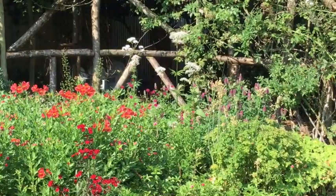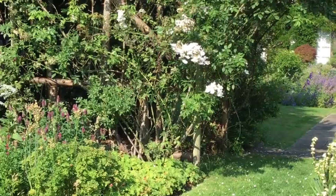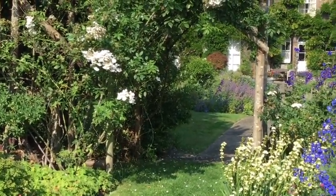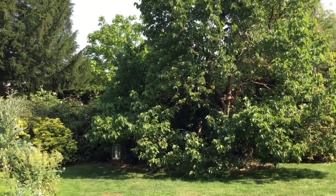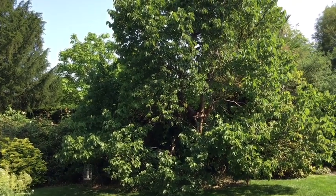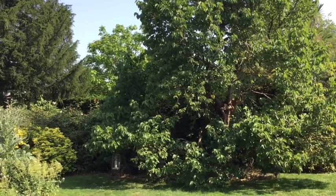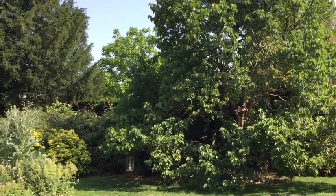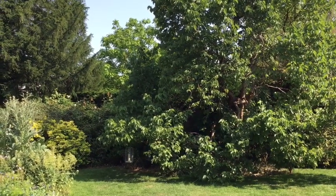We're now going through the rose arch to the bottom level, and there are still some roses growing there, which is nice. Now this is the only really old tree that we have — it's a mulberry tree. There's one about the same size at Darwin's house in Kent, which he is said to have played under as a child, so that gives you some idea of its age.